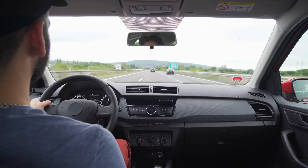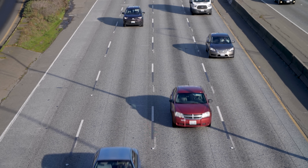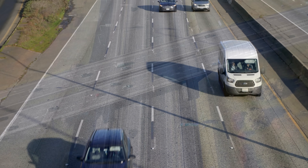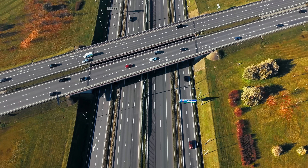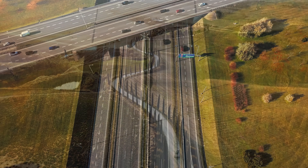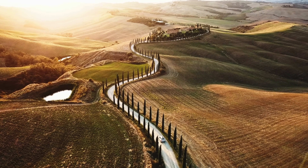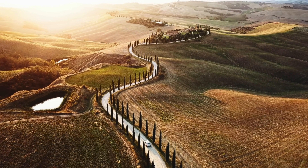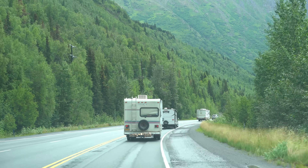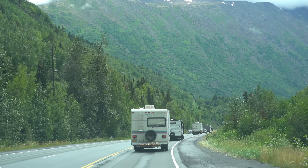Have you ever driven down a road and wondered why it feels the way it does? Why it's smooth but not slippery, flat but slightly curved, dark in color, and lined with markings that somehow make sense even when you're not consciously thinking about them? Roads seem simple, but beneath that quiet simplicity is an incredible amount of thought, science, and history. Every road you travel on is shaped by decades of experimentation and centuries of trial and error.